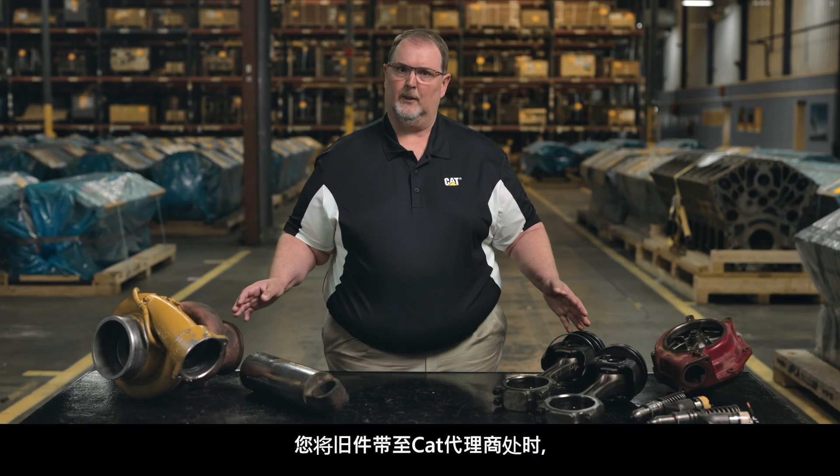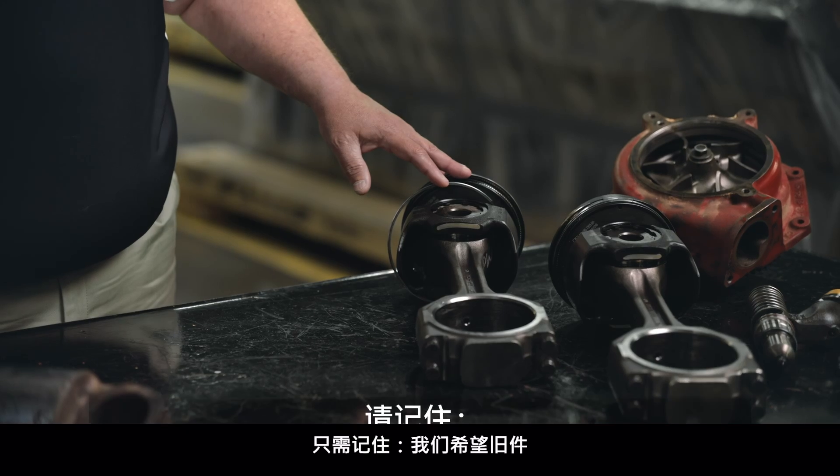Once you bring your core to your dealer, they'll do an on-the-spot inspection. From here, you'll learn the anticipated price for the exchange right away.